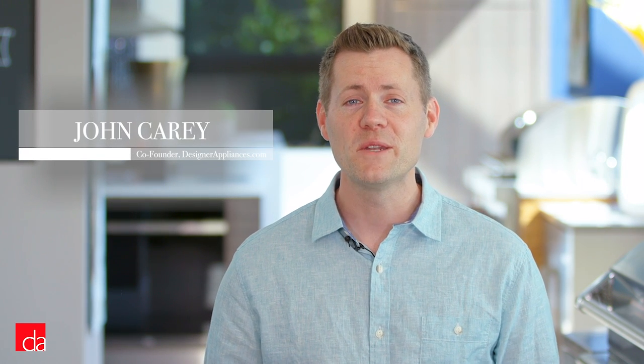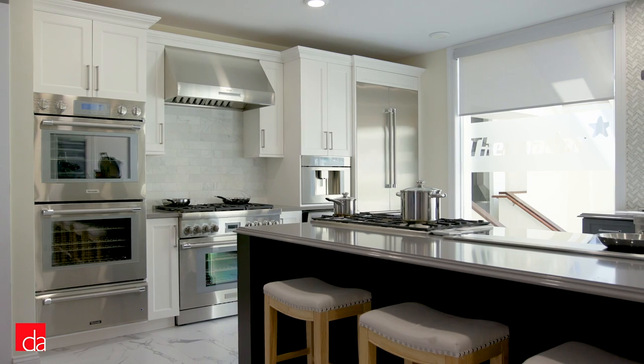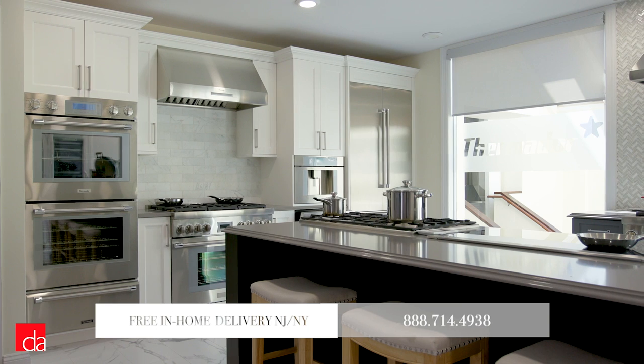Hi, this is John with Designer Appliances, New Jersey and New York's premier interactive appliance showroom. A visit to our store is well worth your time, where you can experience first-hand the latest in home appliances and save money with our exclusive offerings.